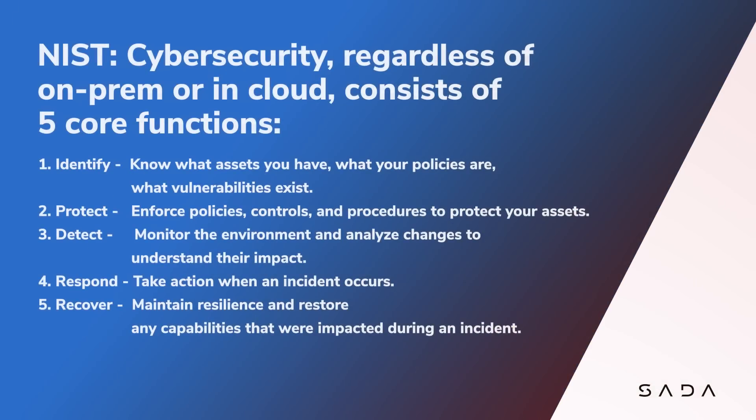To quote NIST, cybersecurity, regardless of whether you're doing it on-prem or in cloud, consists of five core functions. Identify — you have to know what assets you have, what your policies are, what vulnerabilities exist in your environment. And then protect — you have to enforce the policies, put controls in place, have procedures to protect those assets you've identified. Then detect — monitoring the environment, analyzing changes to understand their impact.